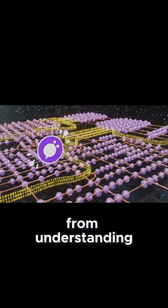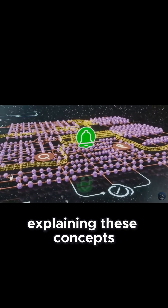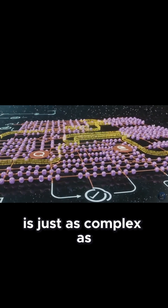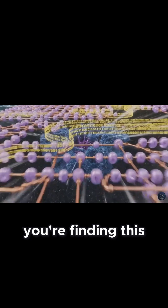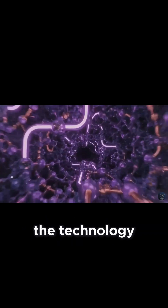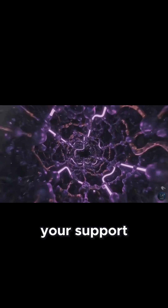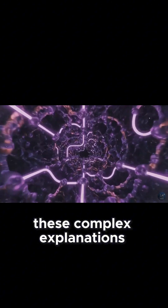We are just one step away from understanding the attack. By the way, explaining these concepts is just as complex as the concepts themselves. If you're finding this breakdown valuable and want to see more deep dives into the technology that is shaping our future, take a second to subscribe to the channel. Your support allows us to build these complex explanations.